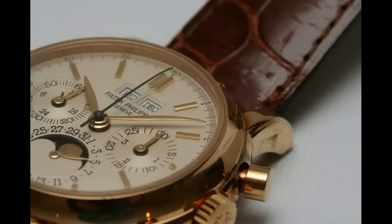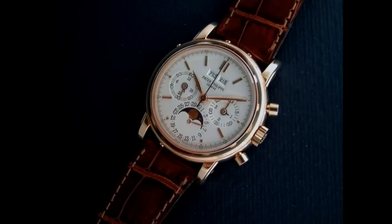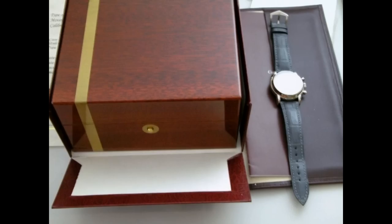Patek itself has had some really amazing models, and the 3970 is probably one of the most amazing pieces on the market. Its sister product is the 3940, which is the Patek perpetual calendar, but the 3970 combines that wonderful chronograph function, and it's a piece that is just absolutely amazing to own.